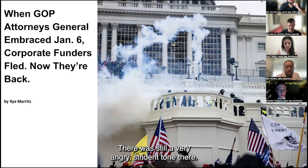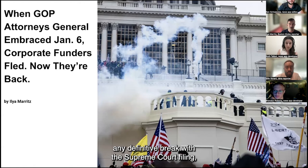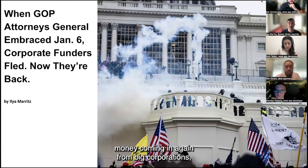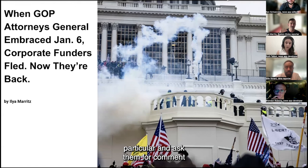What was really interesting is that in the meantime, without making any definitive break on the Supreme Court filing or coming clean about the robocall, the Republican Attorneys General did have money coming in again from big corporations like Comcast. The big task for me was to run through who the top donors were, who stayed away, who came back — and then go to those who came back and ask them for comment, to find out why.